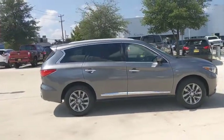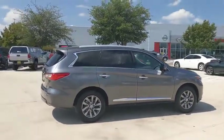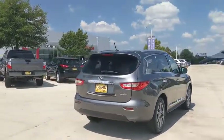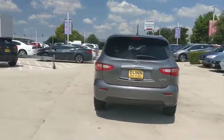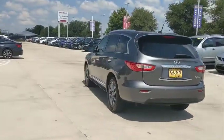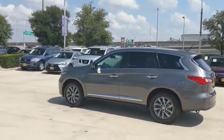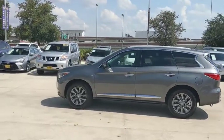Make a great choice today with the 2015 Infiniti QX60. The Infiniti QX60 is the perfect blend of luxury and practicality. This crossover SUV not only provides ample space for passengers and cargo, but also an interior that screams luxury.